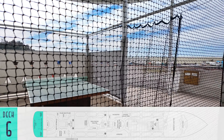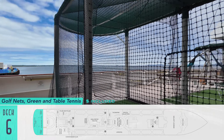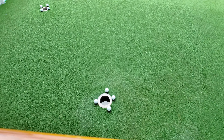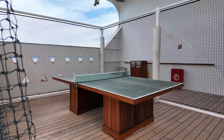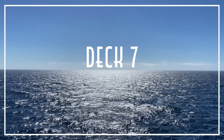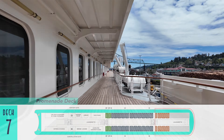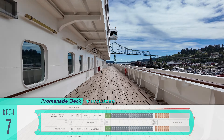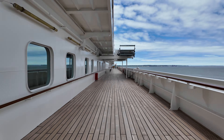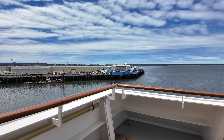Rounding out Deck 6 at the outer stern is a set of golf driving nets, a golf putting green, and table tennis for practicing one's long and short games, or channeling one's inner Forrest Gump. And immediately above on Deck 7 is the ship's full wrap-around promenade deck — a classic cruise ship venue that is so nice to see, since they are less common these days, and one that will be reprised on the line's next new ships as well.